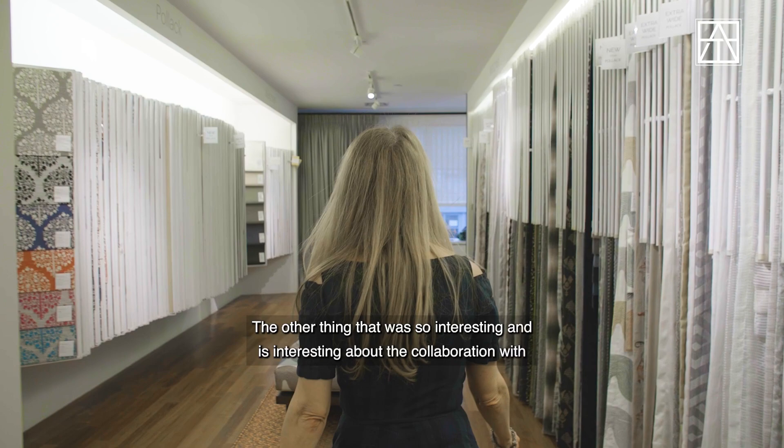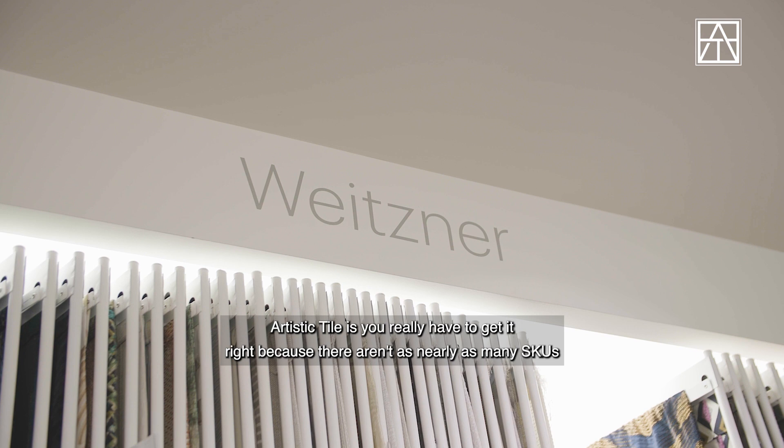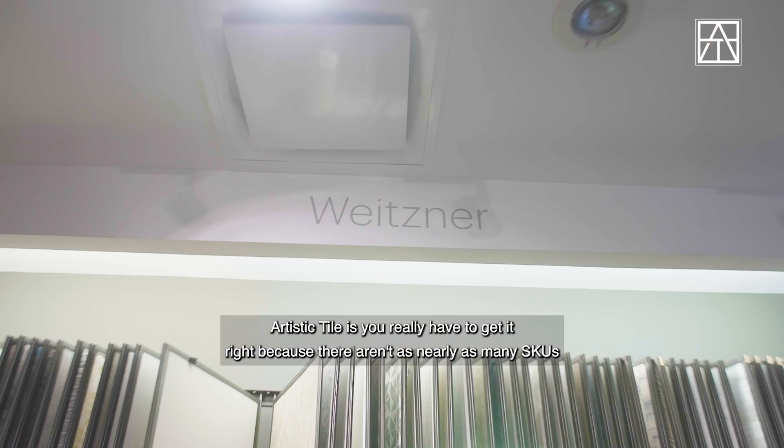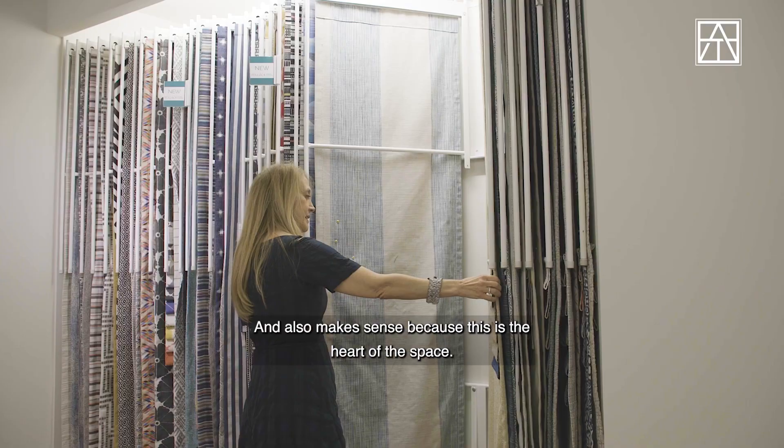What was also interesting about the collaboration with Artistic Tile is you really have to get it right, because there aren't nearly as many SKUs as you would have in a fabric collection — which is a good thing, and also makes sense, because this is the heart of the space.